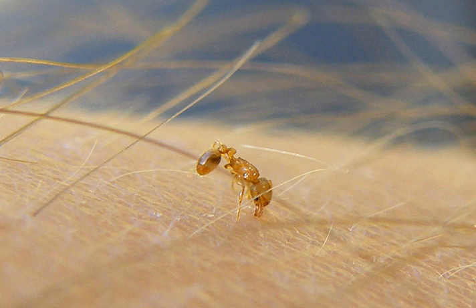The antennal scape, the first segment, is received into a distinct groove that extends almost to the posterior border of the head. The thorax has long and sharp epinotal spines. The body is sparsely covered with long, erect hairs. This species is well known for a painful sting, seemingly out of proportion to its size.